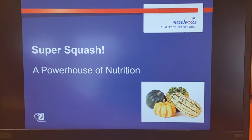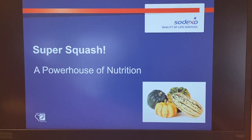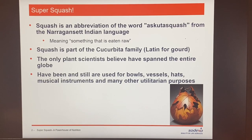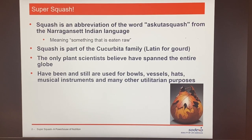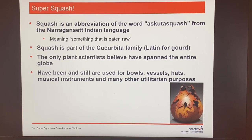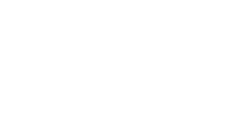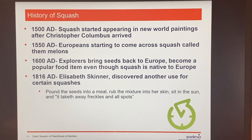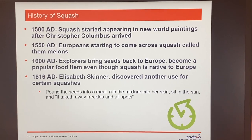We're going to talk about squash, which many people call a powerhouse of nutrition. Scientists believe that squash has spanned the entire globe, and many squash — which we would call gourds — are still used for bowls, vessels, and music instruments.